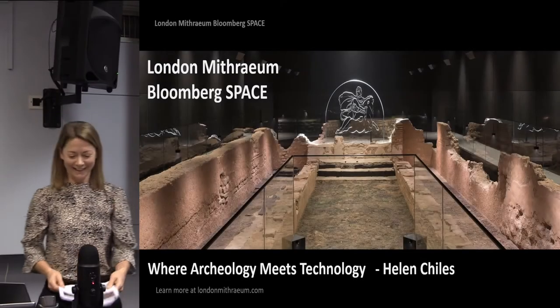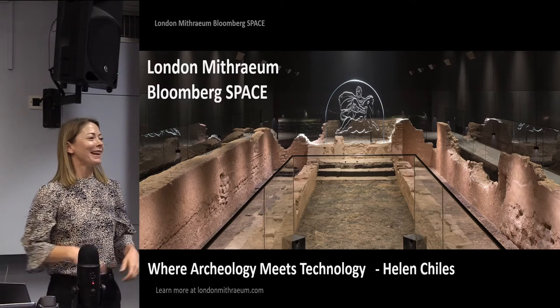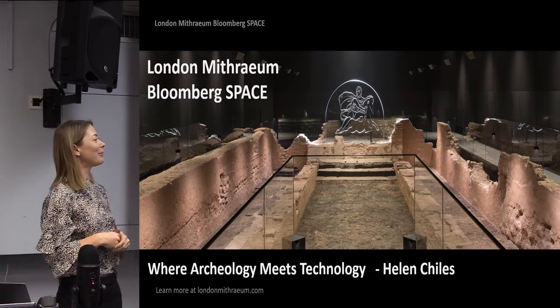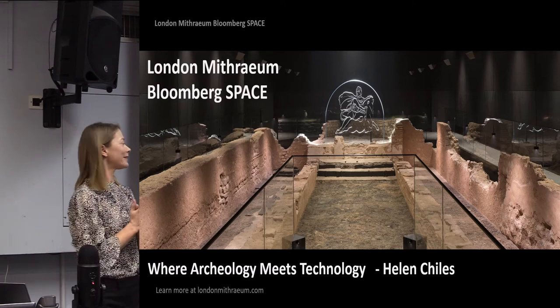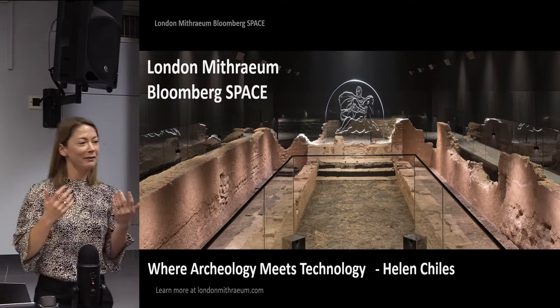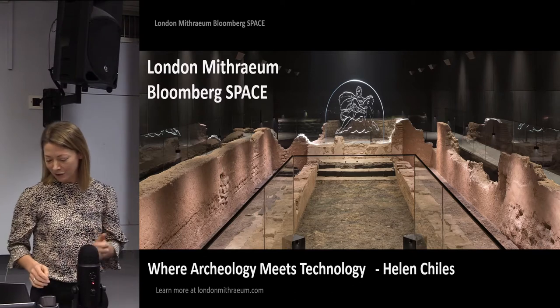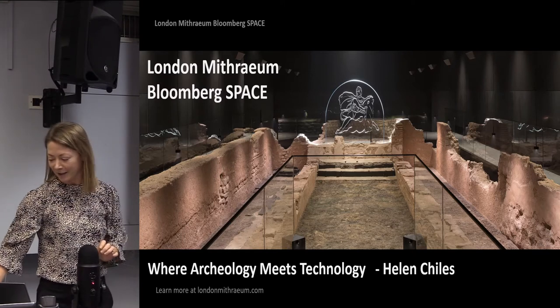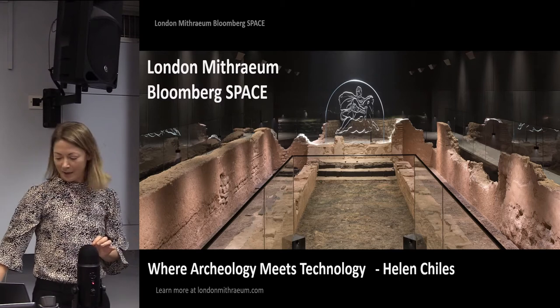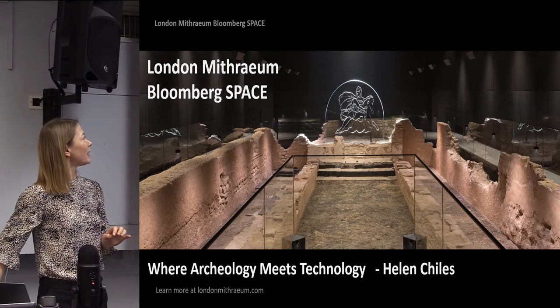Good afternoon everybody. Nice to see you all. Nice to see some more people in the room than earlier, but also nice to see lots of very familiar faces, which I feel very comfortable with. So thank you very much for inviting me to speak. Hopefully you will enjoy it. And I'm also not very tech-savvy either, considering the title of the presentation. So forgive me if it doesn't go as smoothly as one would hope.